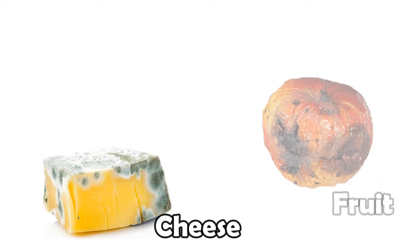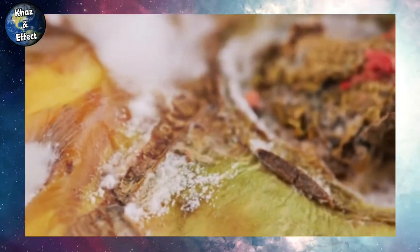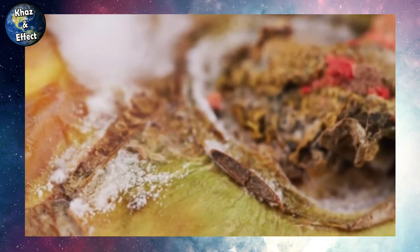Have you ever gone to make yourself a sandwich and then you pull out a slice of bread to see fuzzy signs of mold growing all over it? It can be super annoying, right? And the same thing can happen with cheese, fruits, and vegetables, and it just seems to come out of nowhere. Even food that is sealed safe in its packaging doesn't really seem safe from becoming a science experiment overnight. And some foods start getting moldy faster than others. But why does it start growing in the first place? And more importantly, where does mold even come from? Let's find out.